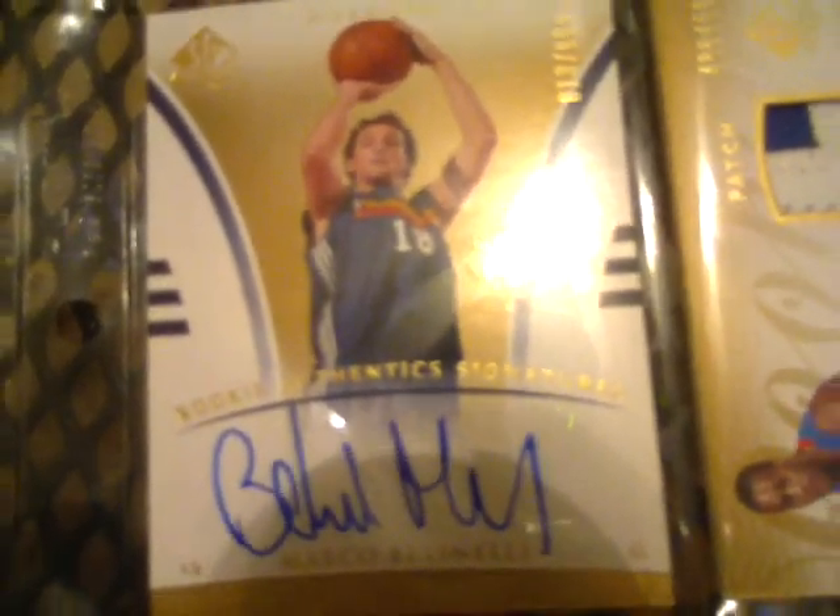Next one is going to be a Marco Bellinelli rookie authentic signature, number 813 of 999. Next card is going to be a Darryl Watkins rookie authentic signature, 885 of 999. Next one is going to be a Sign of the Times — this was actually my case hit — Yakuba Diawara and Damian Wilkins from the Sonics, a dual sig numbered 37 of 50.